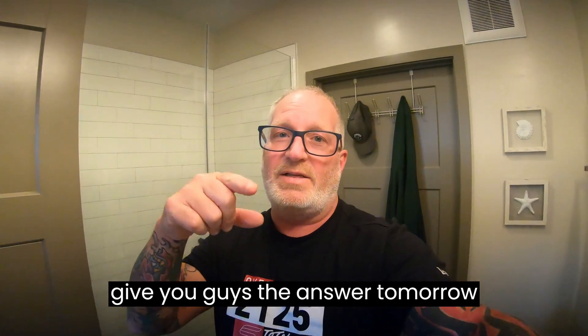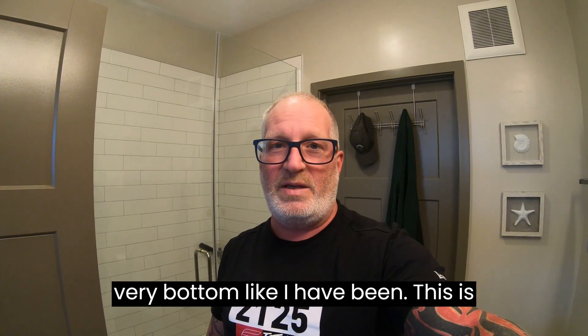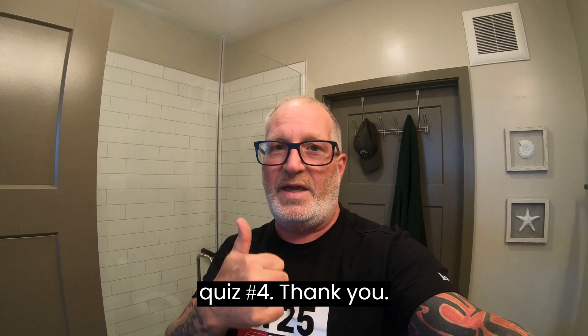Okay, so what I'll do is give you guys the answer tomorrow evening, and I'll write it out at the very bottom like I have been. This is quiz number four, thank you.